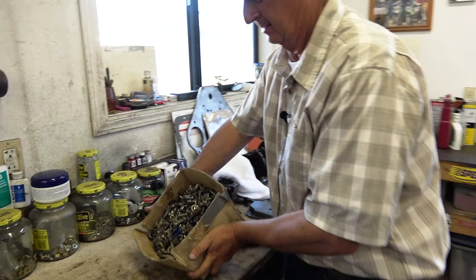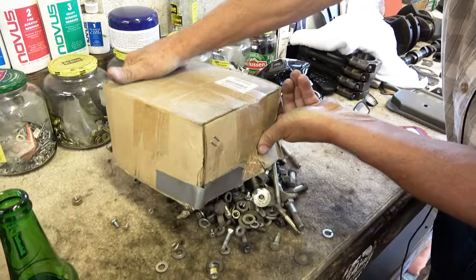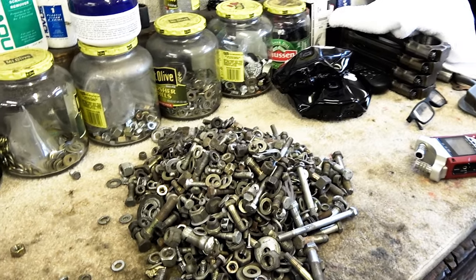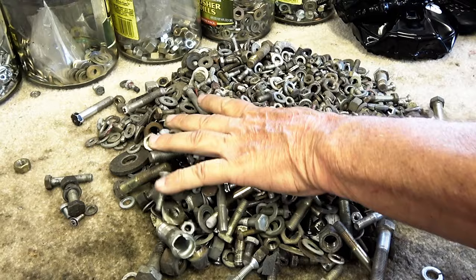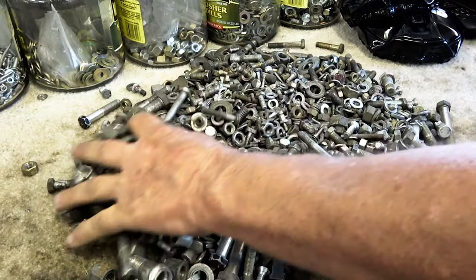Look right here. Look at this. That's every nut and bolt and washer on an entire MGB, minus a couple of very small specialty fasteners. And look at that.